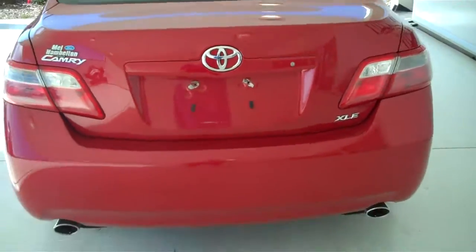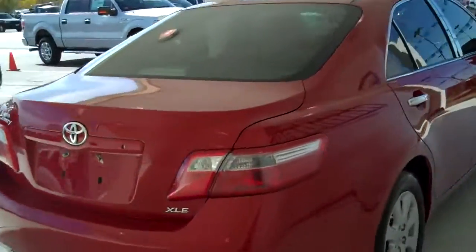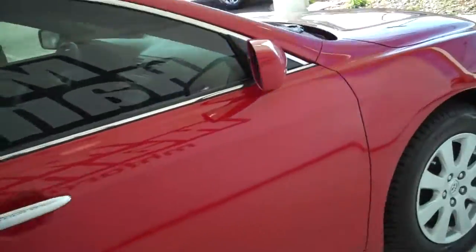You can see this vehicle in all of our inventory at mhford.com or come out and see us in person at the big corner of 119th and Kellogg. That's Mel Hamilton Ford. We thank you for looking.